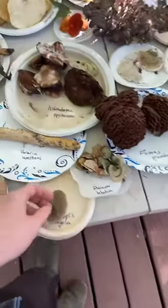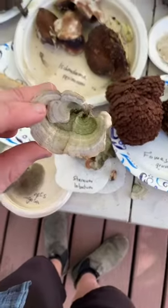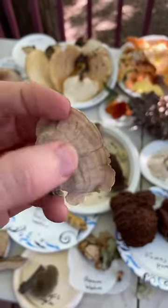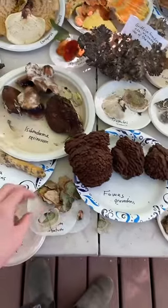So we've got more polypores here. We've got Stereum. This one is sometimes called a false turkey tail because people confuse it for turkey tail. It looks like it, but there are no pores underneath — this is a very smooth pore surface, so there's no pores.